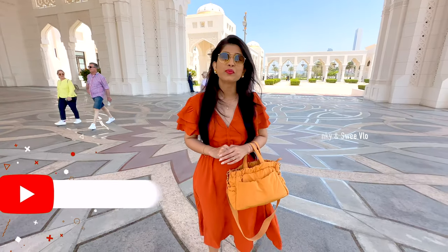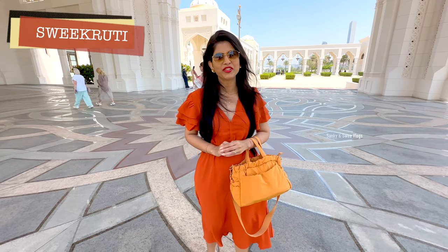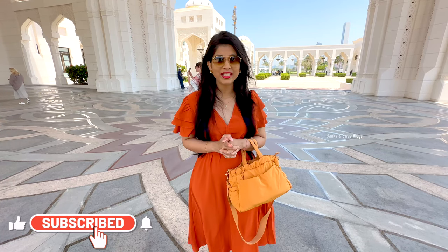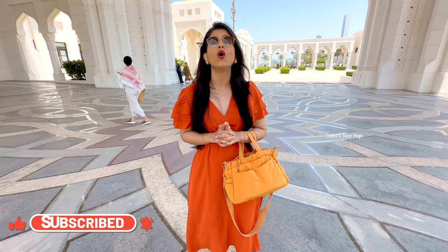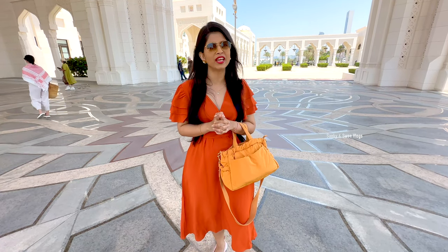Hi guys, welcome to Sanky & Sui Vlogs. I am Vigritti and we will take you with us on all our travel journeys. If you haven't subscribed yet, don't forget to subscribe and share it with your friends and family. Don't forget to hit the bell icon because you will get all the notifications when we post new videos.